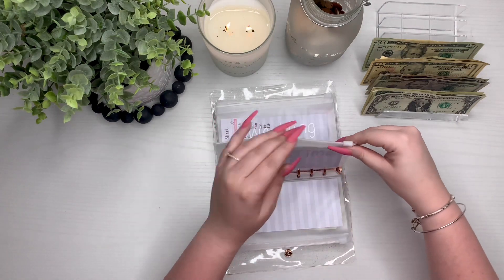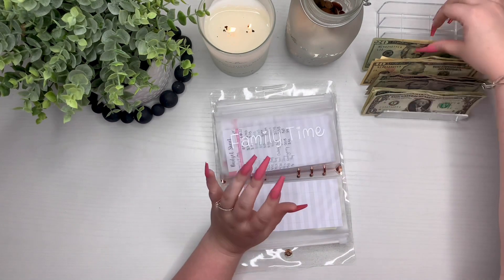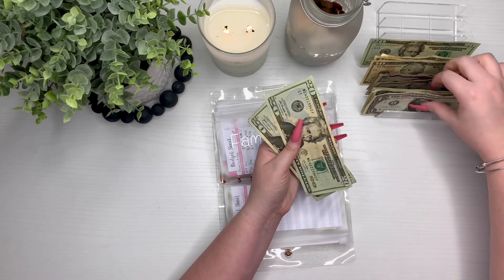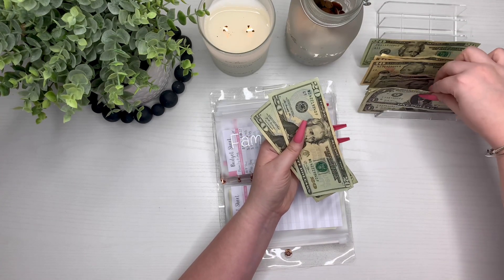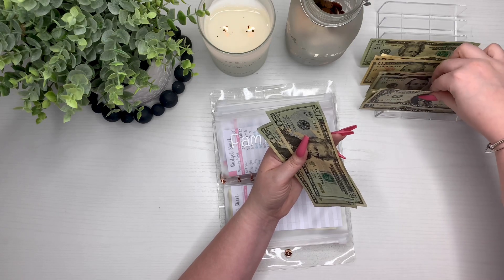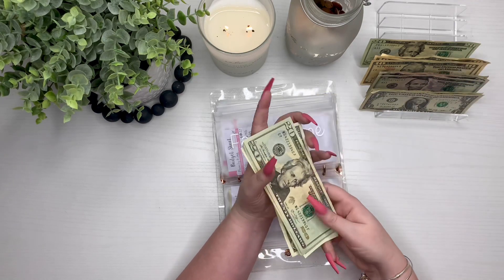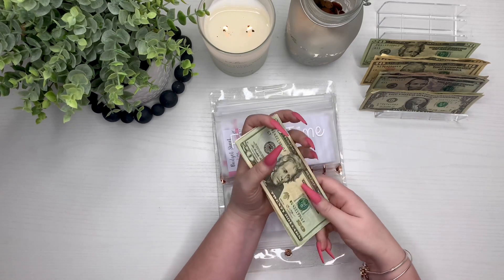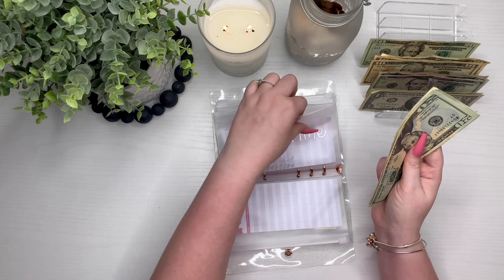Family time is getting $42, and that is actually Christmas money to my fiancé and I that we have decided to put towards family time instead of spending on ourselves. We want to hurry up and go to Disney World. So $20, $40, $41, $42 is going into family time.